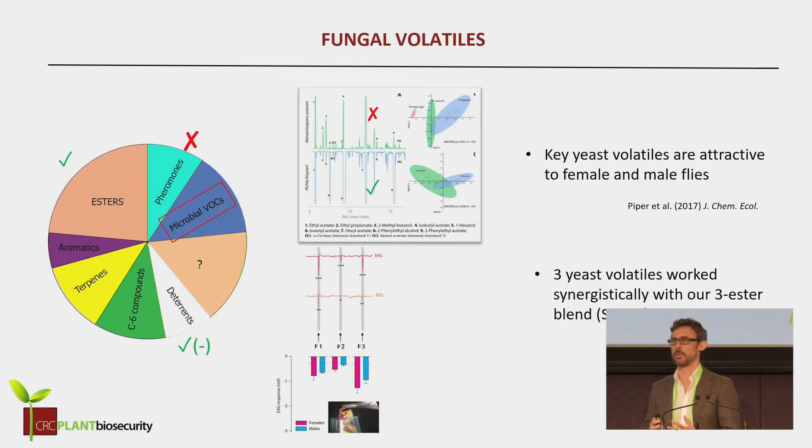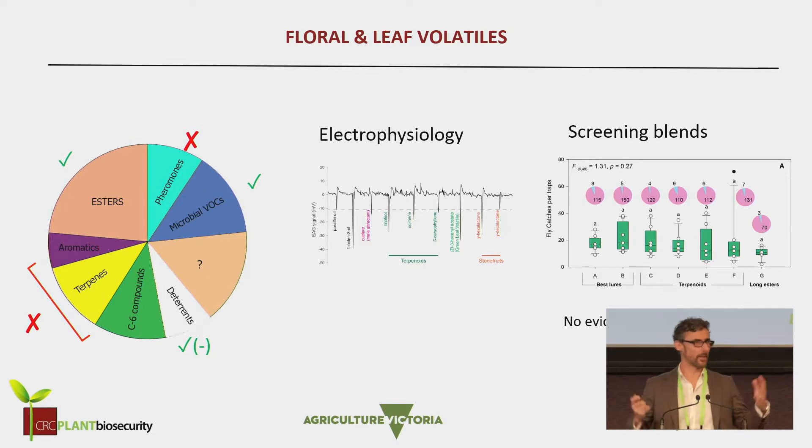This is work that Alex Piper was working on. We looked at different fungi and yeasts that were being carried about by female fruit flies in their gut and also on their body. Some of these yeasts were beneficial to the larvae — their survival would be much better when the yeasts were around. And the females were attracted to the odors of some of these yeasts. We did some electrophysiological tests on the antennae and also on the insect palps, and we found three yeast fungal volatiles that were attractive to the female flies. More importantly, they were attractive when they were put together with these three esters. So we were getting our blend there.